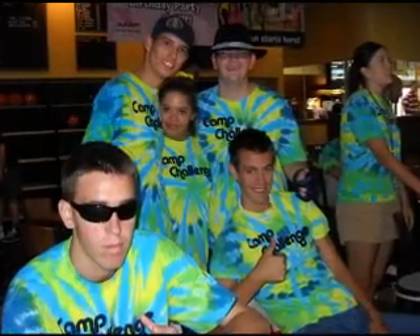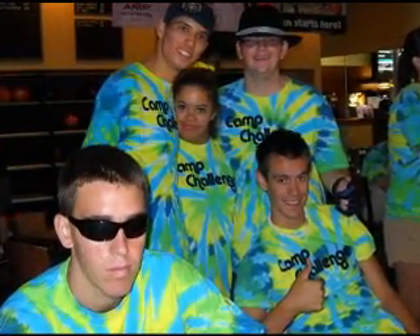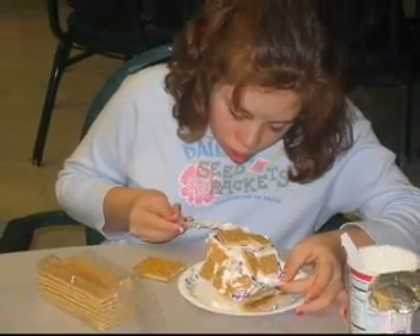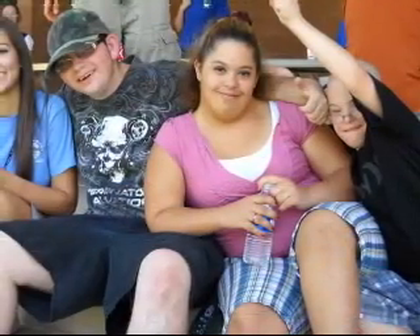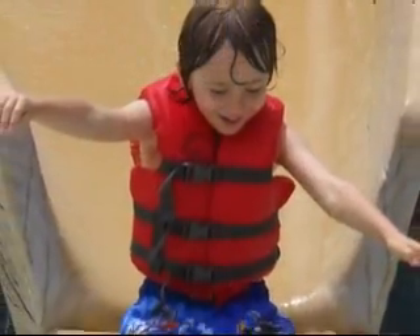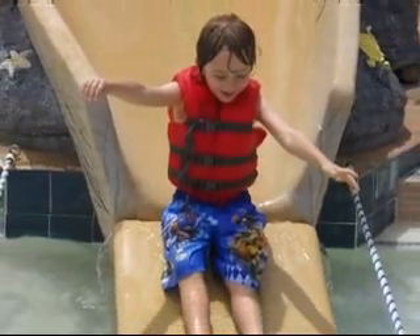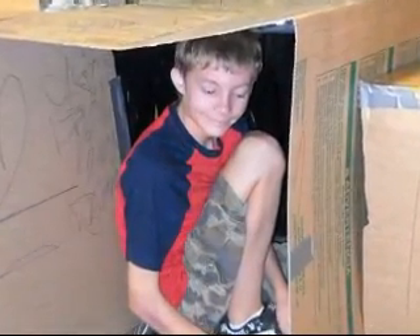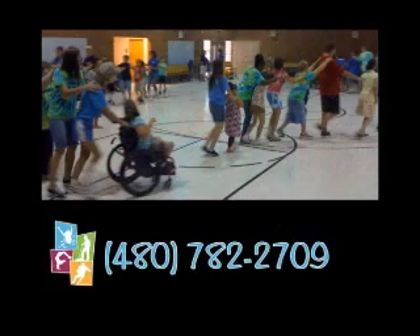Camp Challenge is another popular summer day camp organized by the Chandler Therapeutic Recreation Program, designed for children and teens ages 5 to 21 with developmental disabilities. Camp Challenge activities include arts and crafts, sports, games, swimming, and a whole lot more. For more information on the camp, call 480-782-2709.